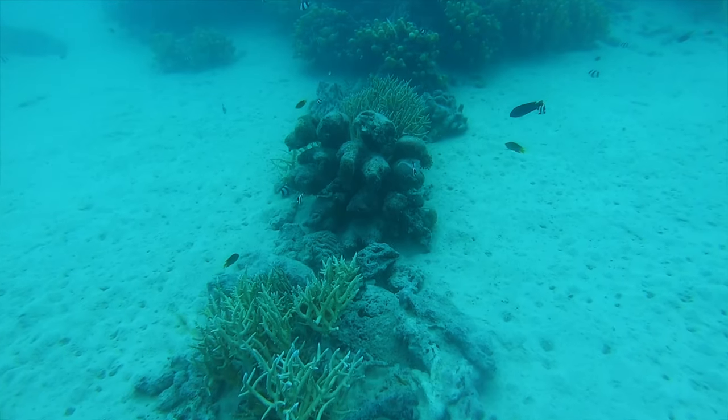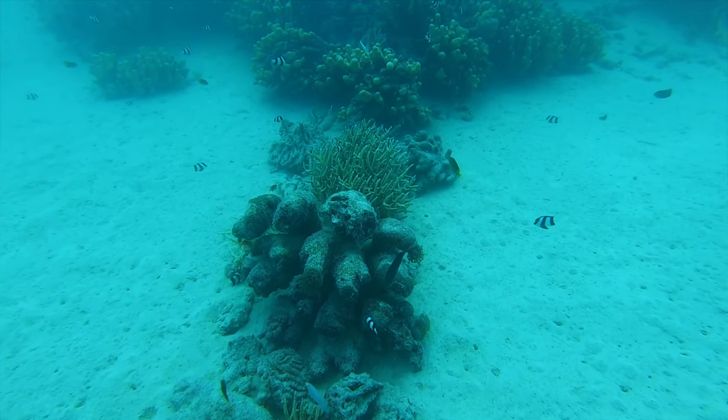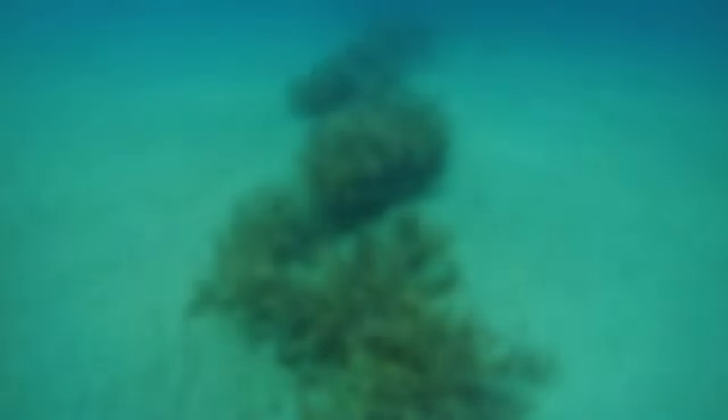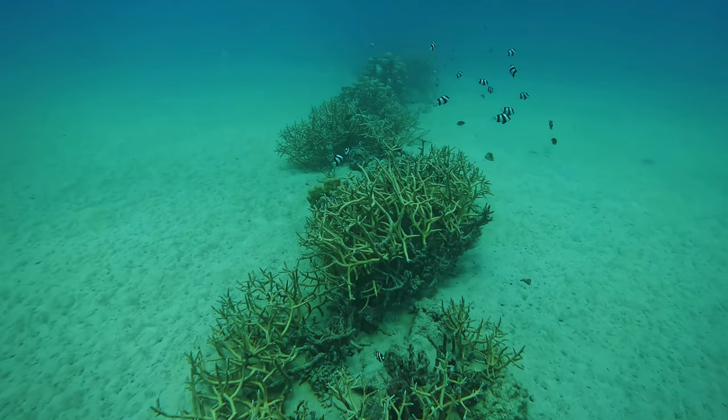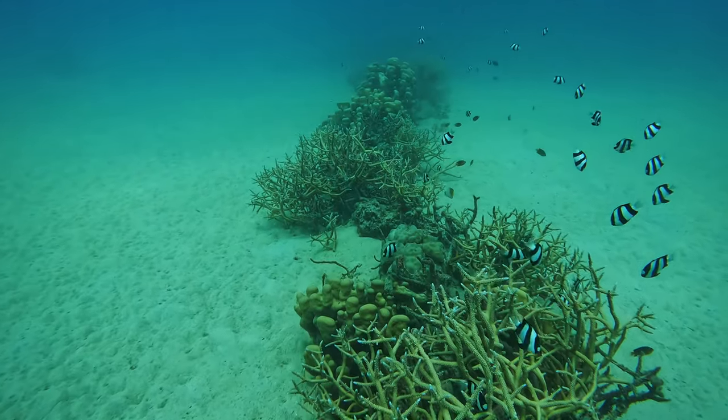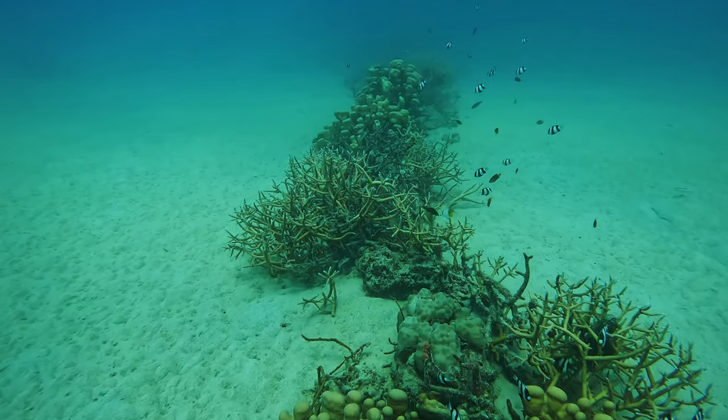This first clip was filmed in 2019. The next clip shows the extent of the habitat bridge after three years — the coral has grown extensively and there has been a healthy recruitment of fish life.